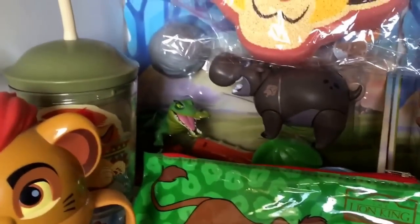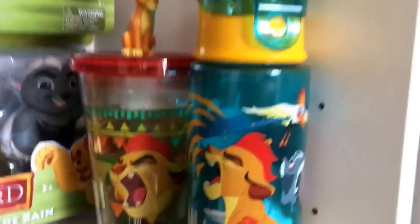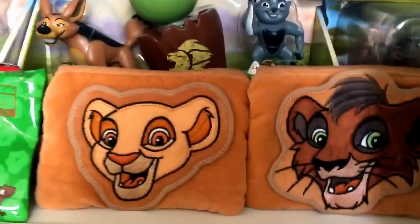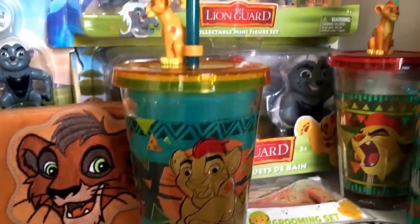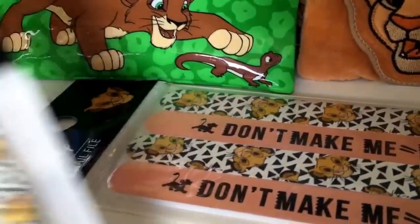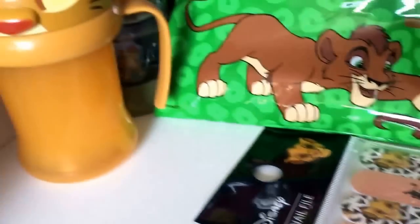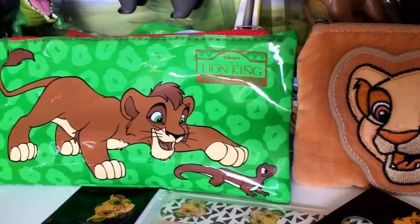Moving on, we have some more Lion Guard and Lion King stuff. I have a Simba sponge, my Bestie and Makua set, my Bunga and Rai Rai set. That's a little manicure set from Primark, the little mini set, and my bath toys from the Disney store. There are cups and water bottles, a mirror, a little baby manicure set, my Kovu and Kiara purse, a new cup from the Disney store, tweezers and nail files from Primark. More cups — I have my Kion ones, and my Kovu pencil case which actually has stationery in it.